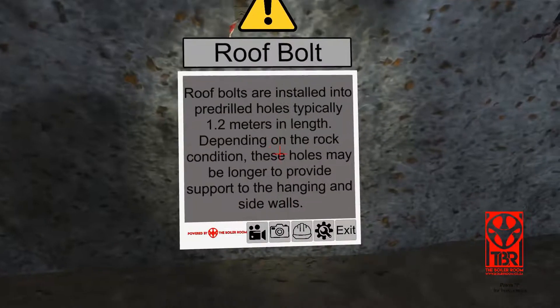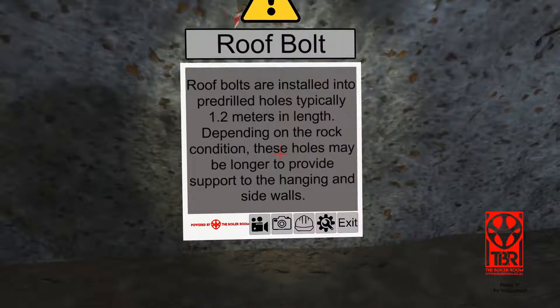Roof bolts are installed into pre-drilled holes, typically 1.2 meters in length. Depending on the rock condition, these holes may be longer to provide support to the hanging and side walls.